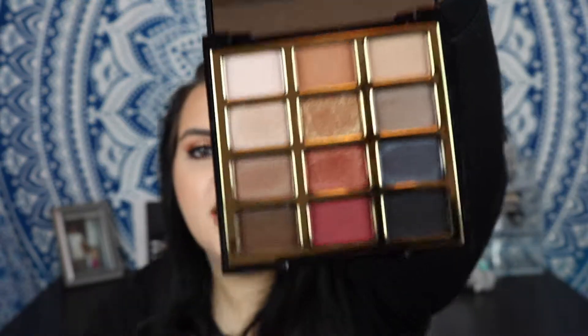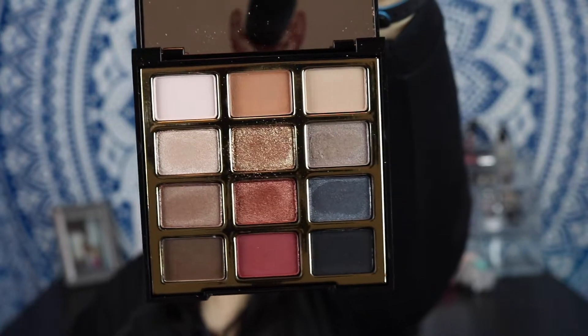I walked past Milani and they have a bunch of new things. I found one of their palettes — they have an all-matte one and then there's this one called Bold Obsessions. It comes with 12 shades and a really nice big mirror. Each row is supposed to let you do a full look on its own, though you can obviously mix and match. You have to look at this gold — I was just tapping on it and it's super pigmented. I have it on my eyes today.